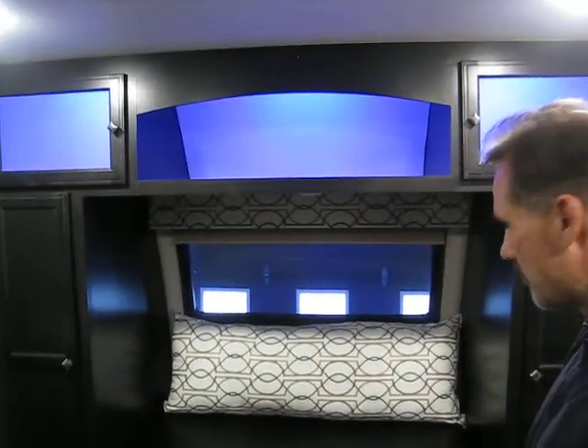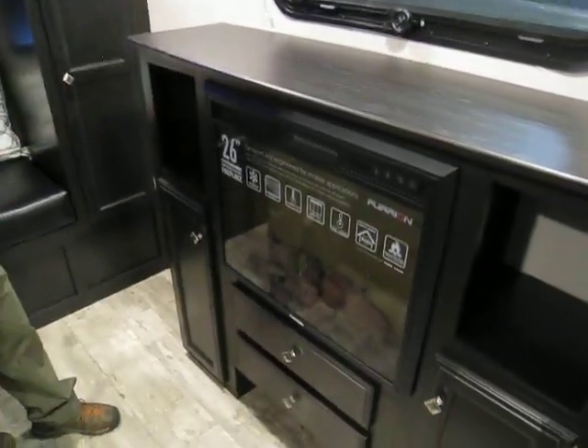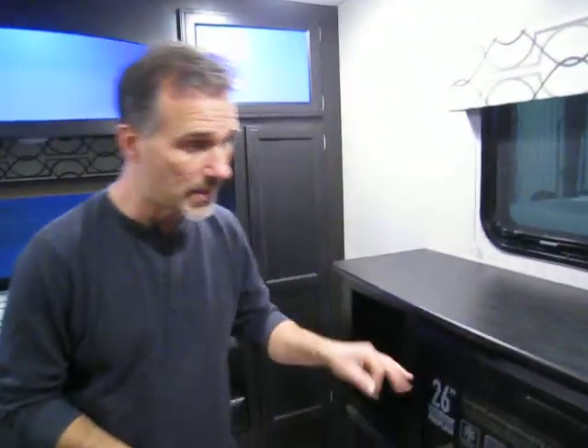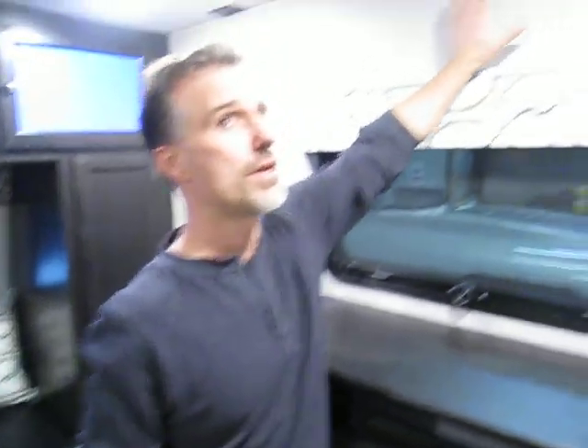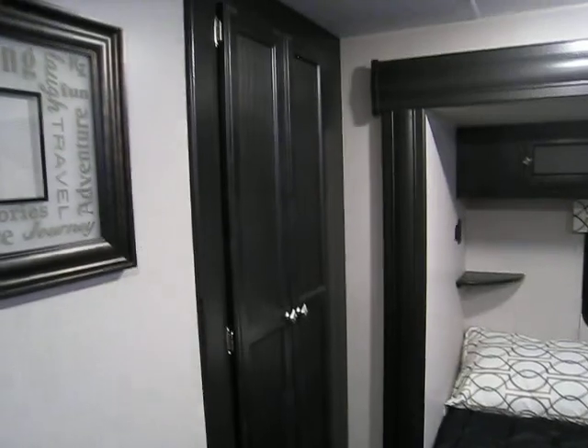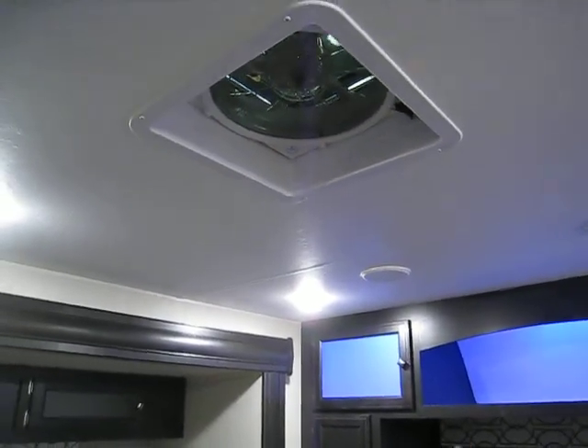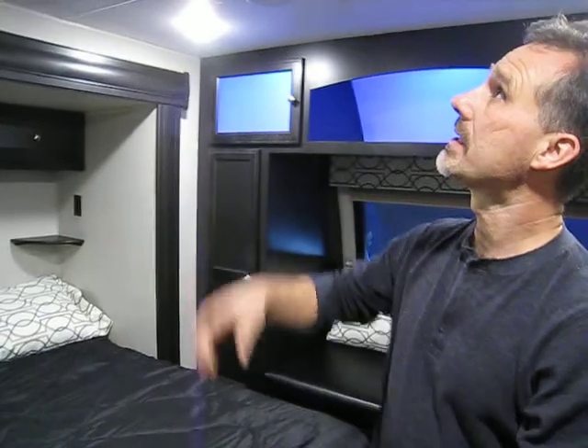The cabinet on top has blue accent lights — kind of nice. In front of the bed there's extra storage with a fireplace that produces heat, just like the one in the living room. There's a spot for a TV, plus an extra hanging closet beside the bed. To complete the room, they added a MaxxAir fan — it's remote controlled, you can adjust speed and direction in or out, and it's rain-sensing so it closes automatically when it starts raining.